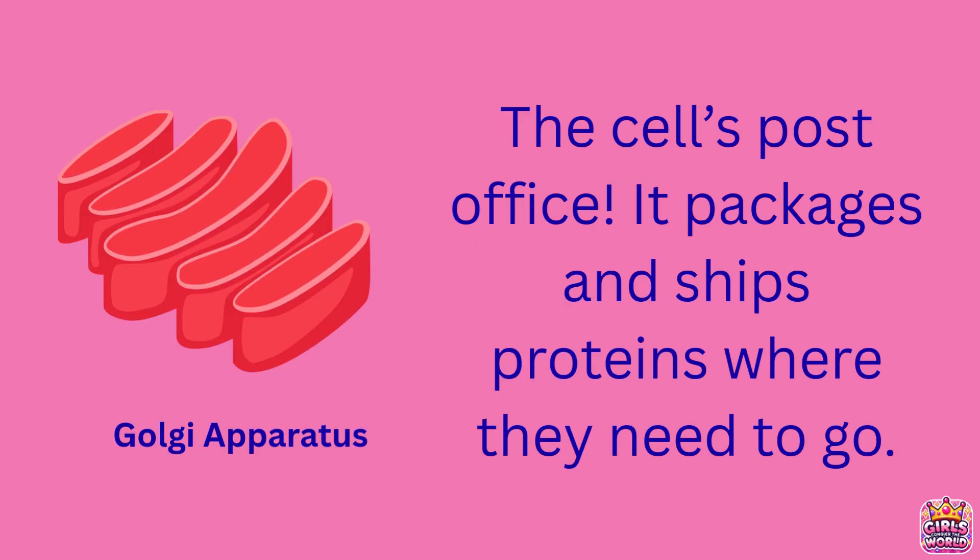The Golgi apparatus, often called the cell's post office, is responsible for sorting, packaging, and shipping proteins and other materials made in the endoplasmic reticulum. It organizes these materials into tiny vesicles and sends them to the right places, either inside or outside the cell. Shaped like a stack of pancakes, the Golgi also modifies proteins by adding sugars or other molecules to prepare them for use.